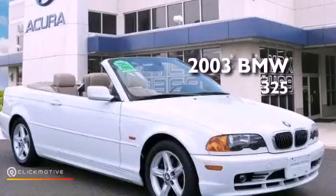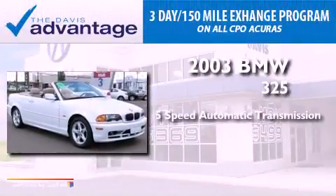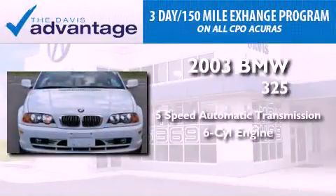This is a 2003 BMW 325. This car has a five-speed automatic transmission and a six-cylinder engine.